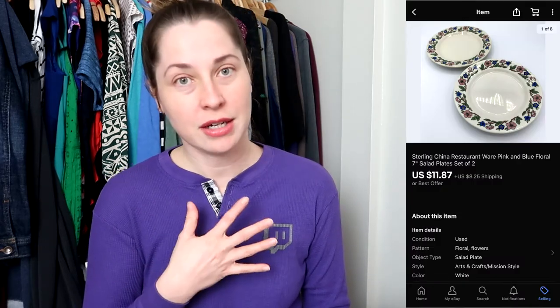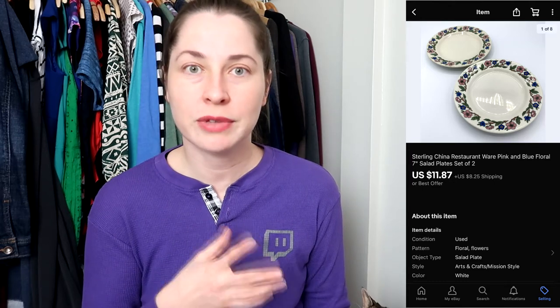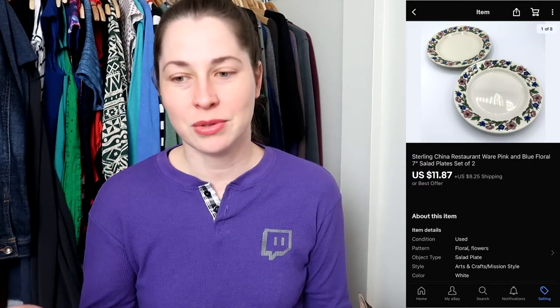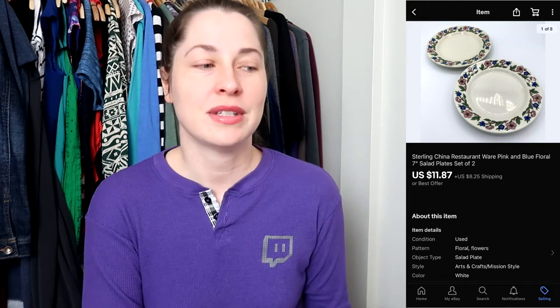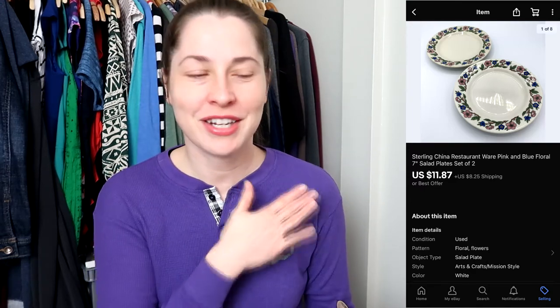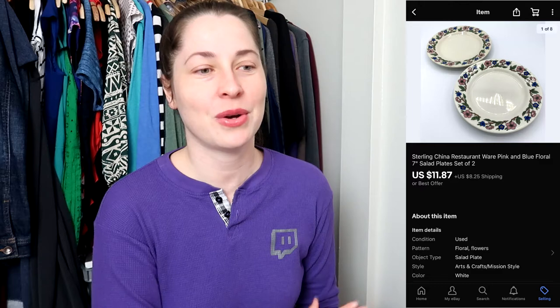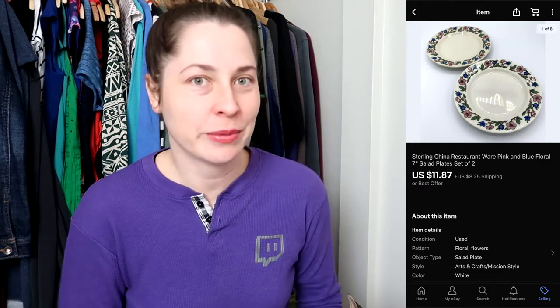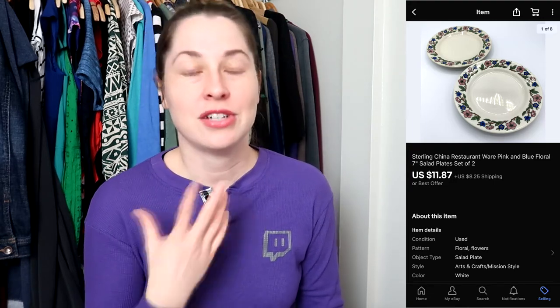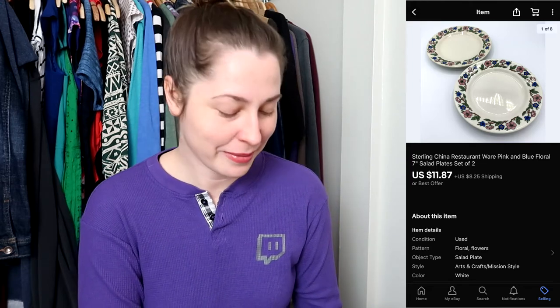This next item was also part of my current listing challenge — it's a pair of restaurant-ware plates from Sterling China, with a pink and blue flower pattern. Something else I'll show next week's sales video was a matching cup I found recently during thrifting, and the same buyer bought that too, so she is clearly looking for this pattern. If you put it up for a reasonable price, chances are she will buy it. She bought these plates for $11.87 and paid for shipping, and left me good feedback.